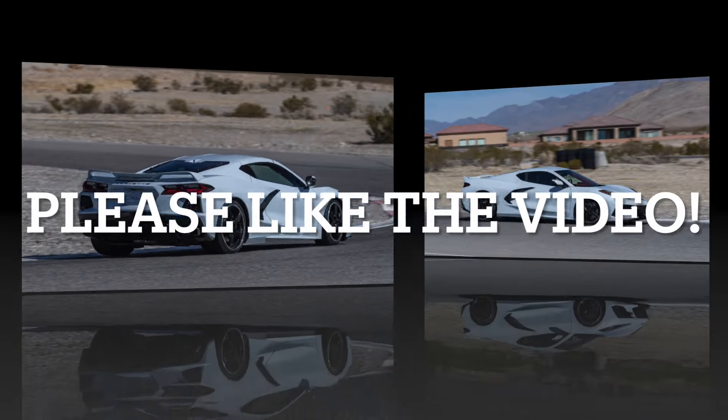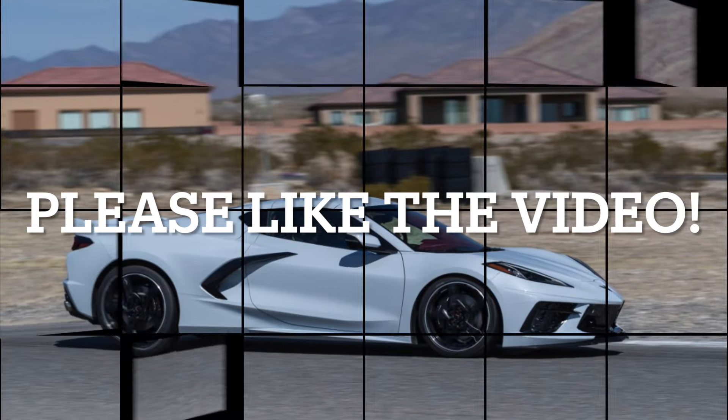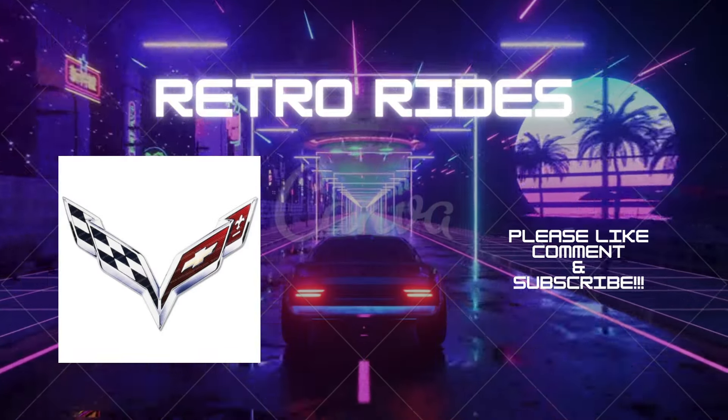If you like my content, I would appreciate it if you watched one of these two interesting videos on cars ranging from the Corvette, Mustang, and Camaro to consumer-friendly cars like the Buick Envista and the Chevy Trax. Thank you for watching, and have a great day.